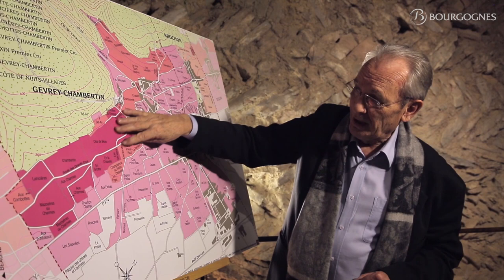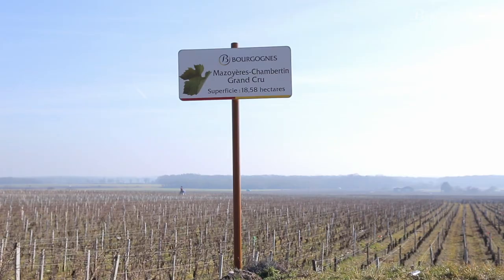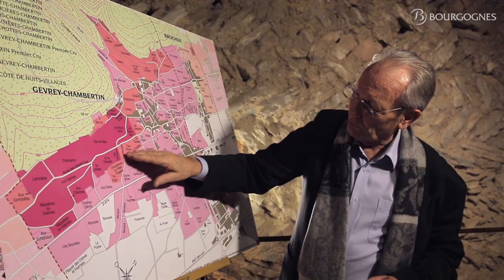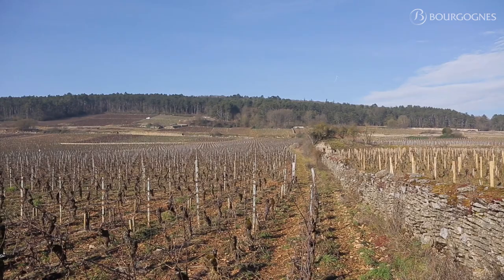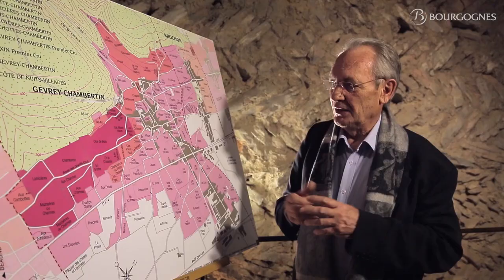Anyway, all those wines are the famous Grands Crus — as you see on the map: Clos de Bèze, Chambertin, Latricières-Chambertin, Mazoyères-Chambertin, Griotte-Chambertin — some of them. And all around, on the east part and the north part, around those Grands Crus, you find some very interesting Premiers Crus. The soils are a little bit deeper there, maybe not as stony, so the structure is probably not as big.